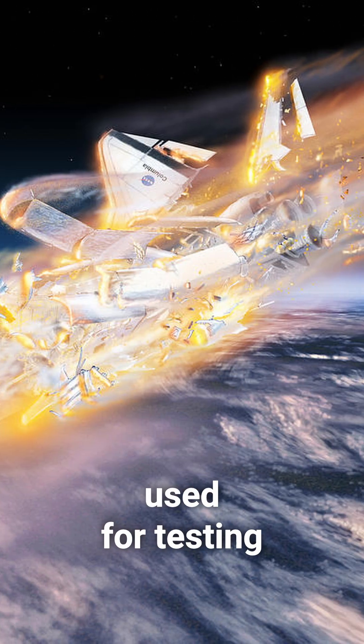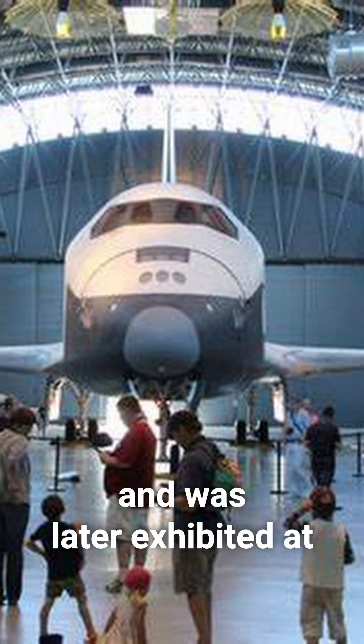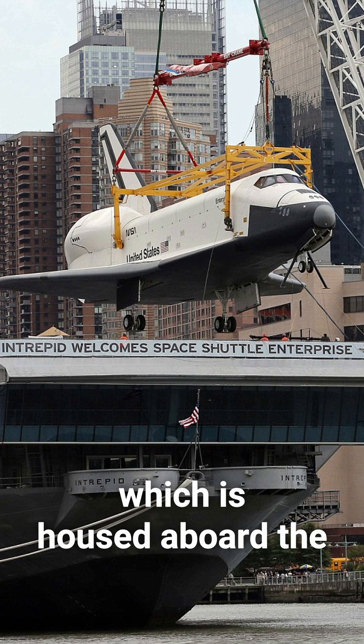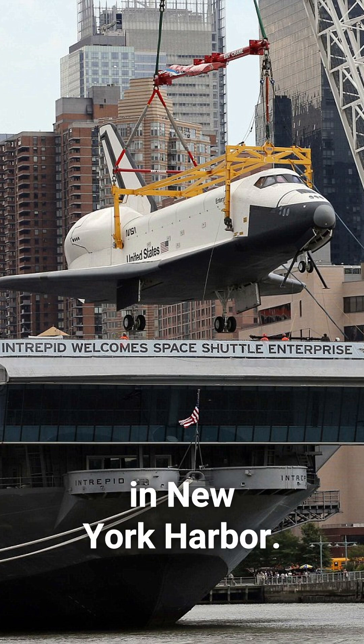The Enterprise was also used for testing after the Columbia disaster and was later exhibited at various museums. Today, it is on display at the Intrepid Museum, which is housed aboard the aircraft carrier Intrepid in New York Harbor.